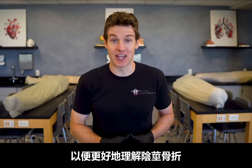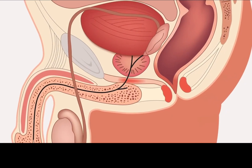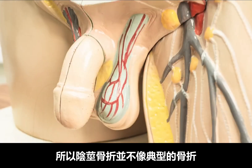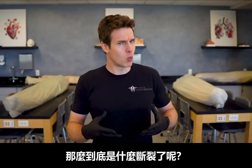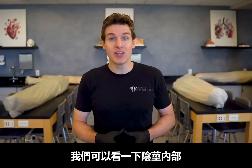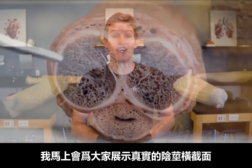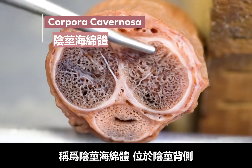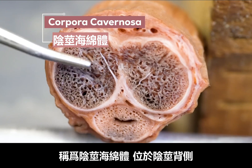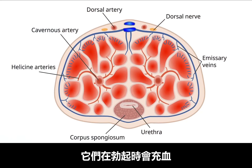Let's talk about the anatomy of the penis so we can more fully understand a penile fracture. Contrary to one of the slang terms used for an erect penis, there are no bones in the penis, and so a penile fracture is not like a typical bone fracture. If you take a look at the inside of the penis — I'm about to show you a cross-section through a real penis — you'll see there are two erectile tissue bodies called the corpora cavernosa, located on the dorsal surface, or what you might think of as the top of the penis. These fill with blood during an erection.